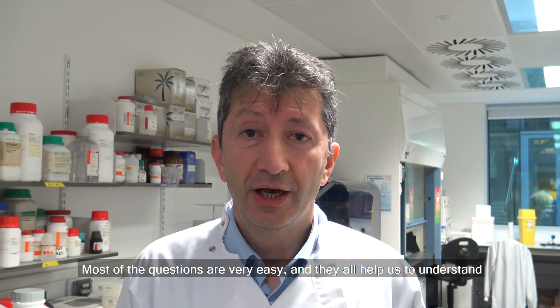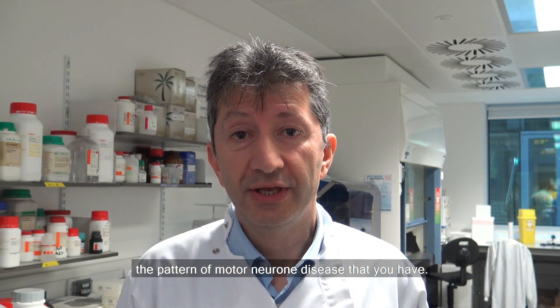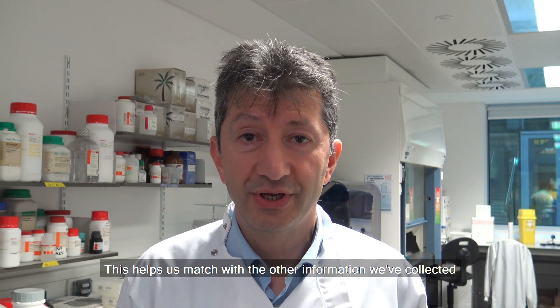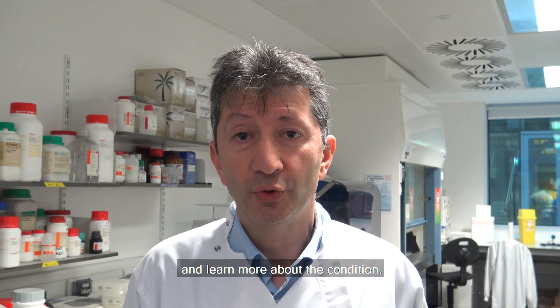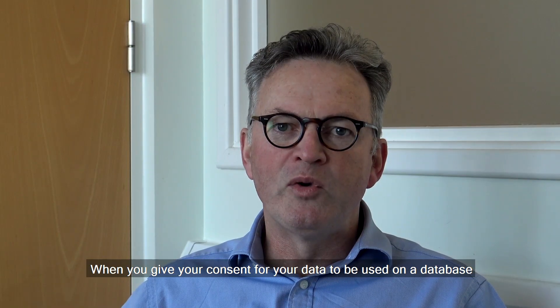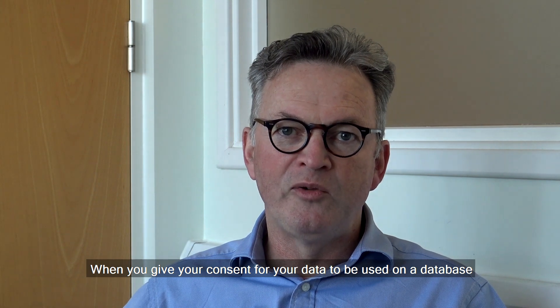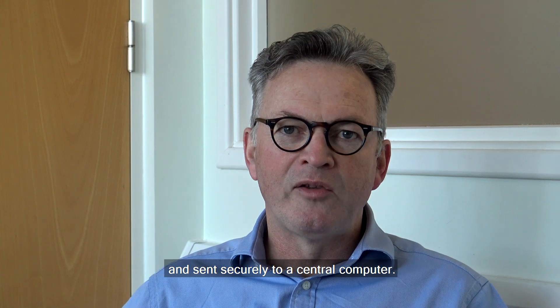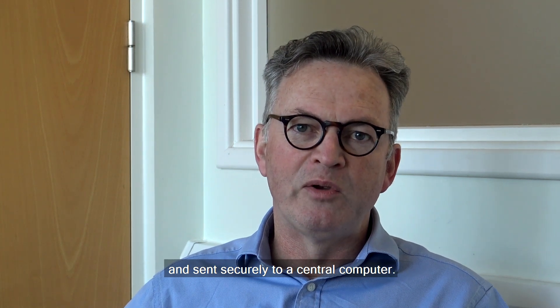Most of the questions are very easy and they all help us to understand the pattern of motor neurone disease that you have. This helps us match with the other information we've collected and learn more about the condition. When you give your consent for your data to be used on a database, the information will be collected by a healthcare worker and sent securely to a central computer.